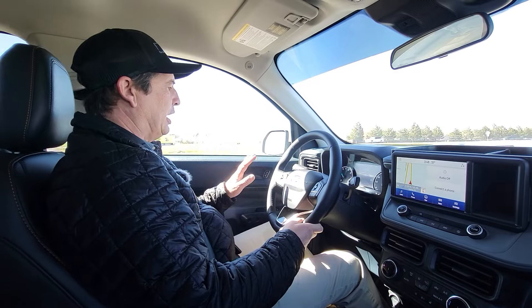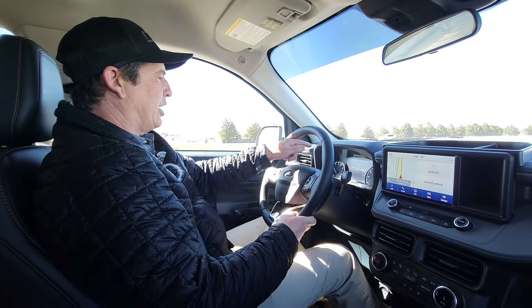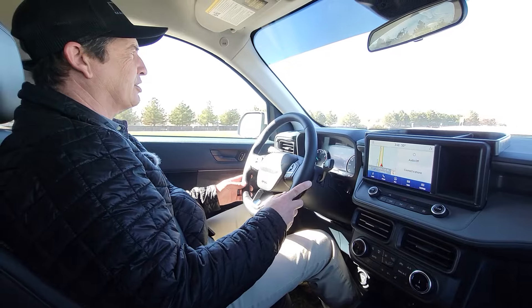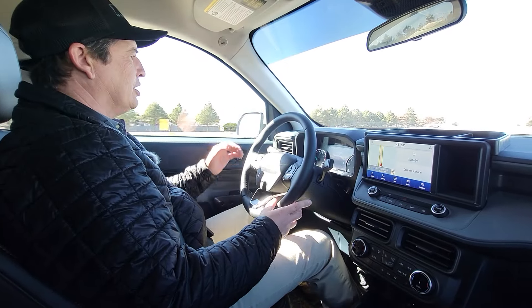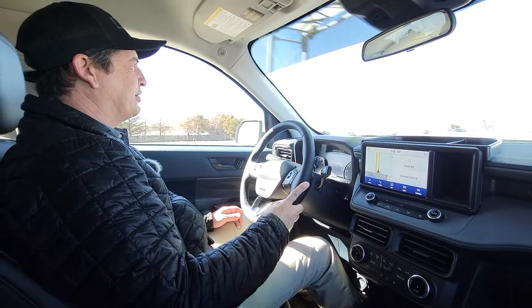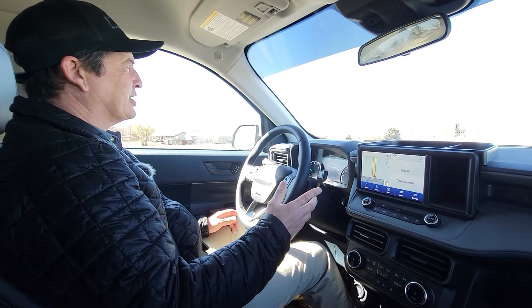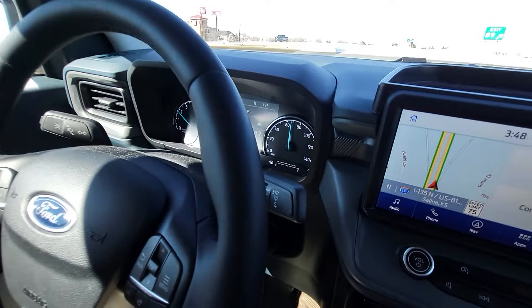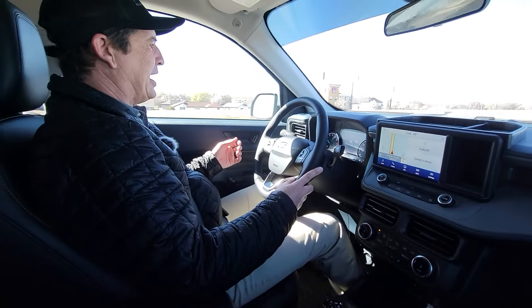We're going to get going now. The lane keeping is on and activated. Without the cruise on, it's not going to do the lane centering, but lane keeping is active. You can see — if it gets over there, it's going to try to bump me back over to the middle. That's the benefit of that.